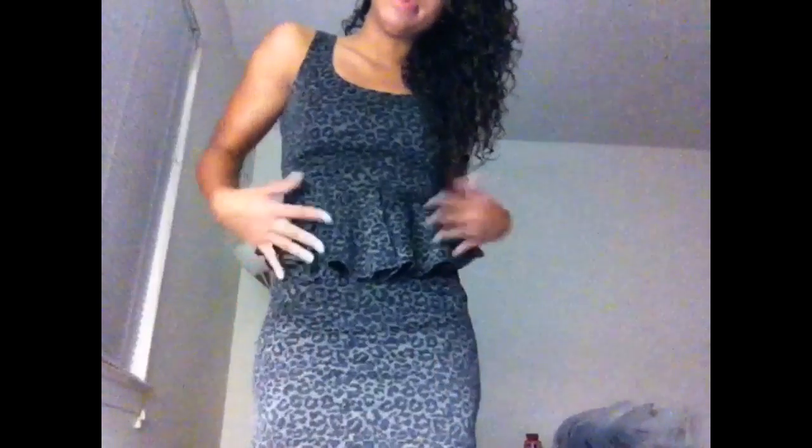This is the dress that I'm wearing — it's leopard, but in gray, so gray and black leopard print.